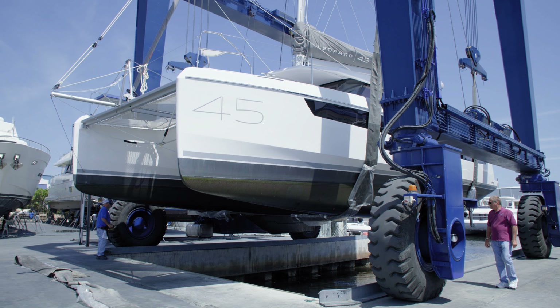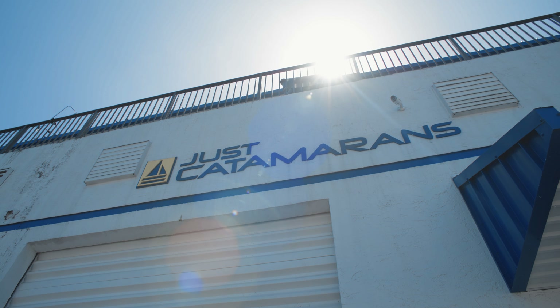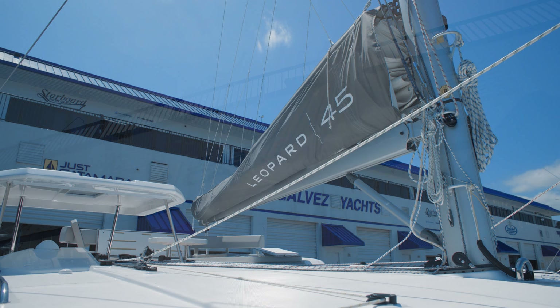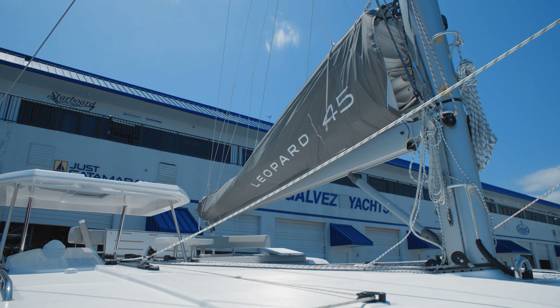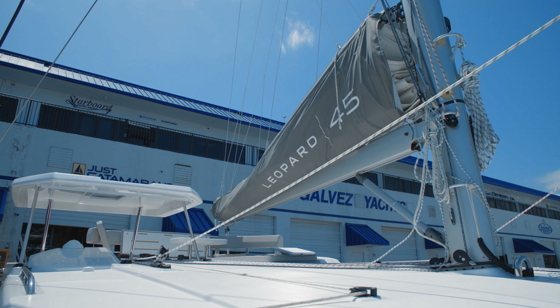Sometimes people are looking for more horsepower, and sometimes the engines just come of age and it's time to get it done. We also specialize in sail drives — we do full sail drive rebuilds and clutch rebuilds. We're one of the few people that do that. Most people tend to just replace sail drives when there's an issue, but we are actually able to rebuild them.